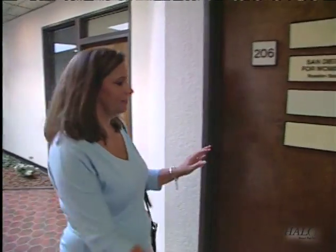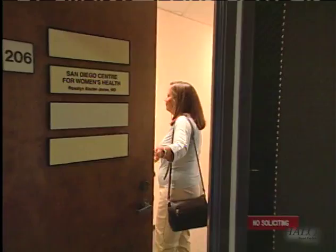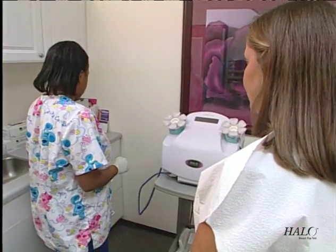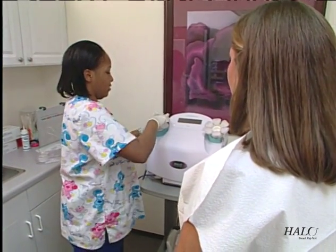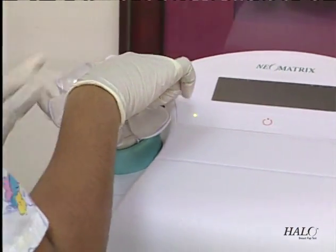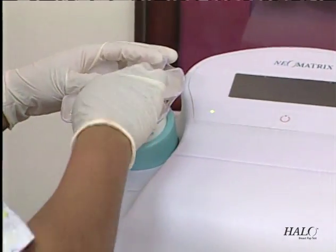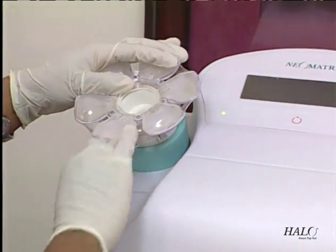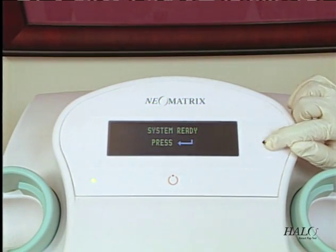The 5-minute Halo Breast Pap Test can be administered in the doctor's office as part of a regular visit. It's designed for all women 25 and older, whether or not they've had children or breastfed. It is safe and has no side effects. Some women find it slightly uncomfortable but not painful, and well worth it. This test is so new it's not yet covered by most insurance policies, so the patient cost is around $100.